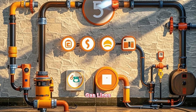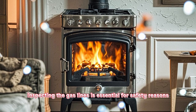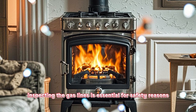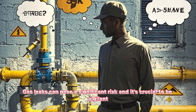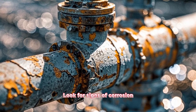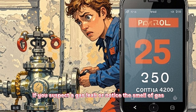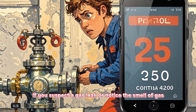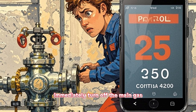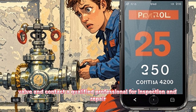What to look for: gas lines. If your home uses gas for heating or cooking, inspecting the gas lines is essential for safety reasons. Gas leaks can pose a significant risk, so it's crucial to be vigilant. Look for signs of corrosion, cracks, or damage on the gas lines and appliances. If you suspect a gas leak or notice the smell of gas, immediately turn off the main gas valve and contact a qualified professional for inspection and repair.